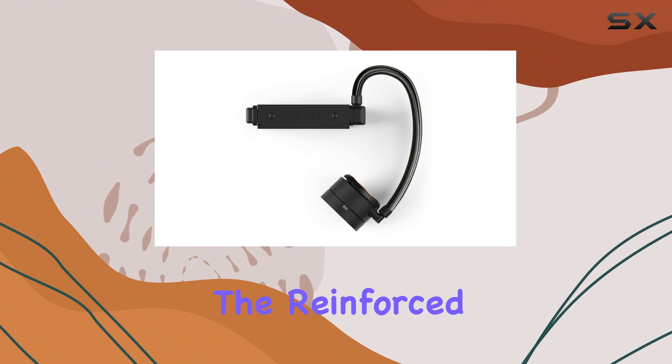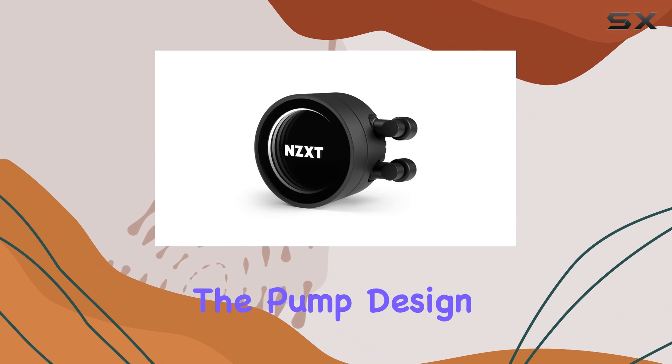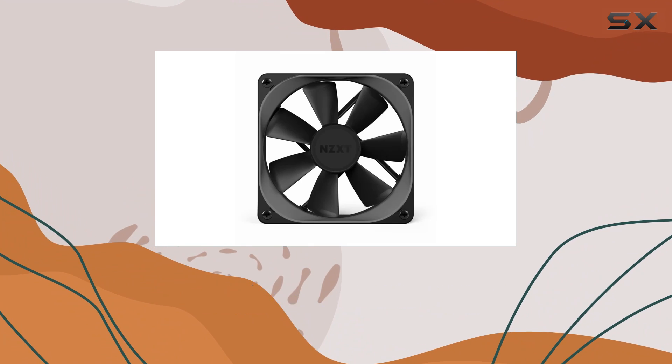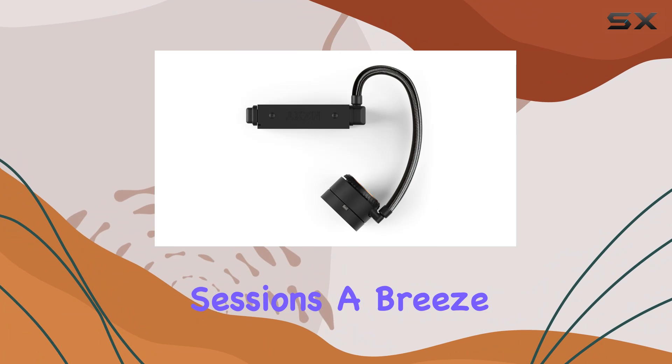The reinforced extended tubing adds durability and protection to the cooler, ensuring it withstands the rigors of handling. The pump design has been optimized for quieter operation and enhanced liquid displacement. CAM's intuitive interface allows users to fine-tune settings effortlessly, making adjustments for the most demanding gaming sessions a breeze.